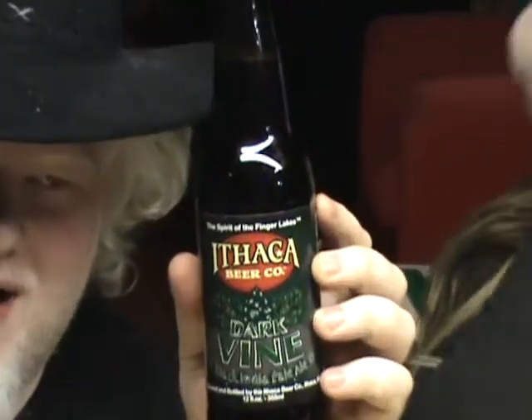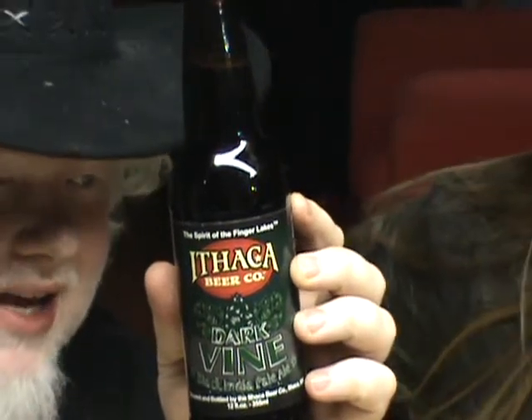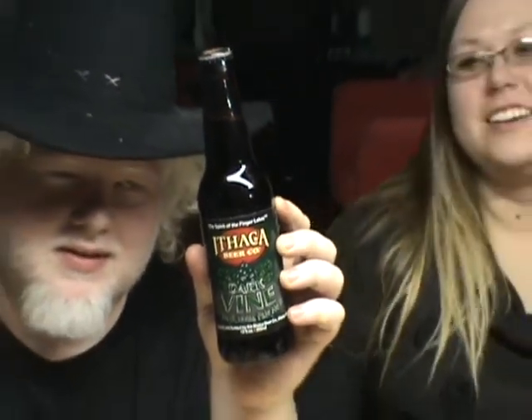We have Ithaca Beer Company's Dark Vine Black IPA. Where's my bonnet? I need a bonnet — I have a bonnet at home. Cool label. Cool name.